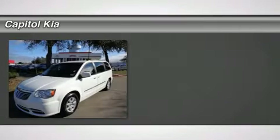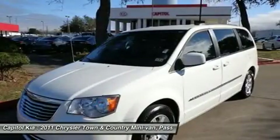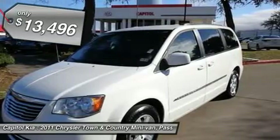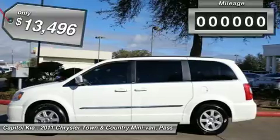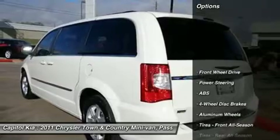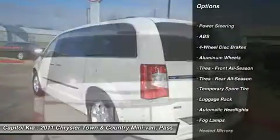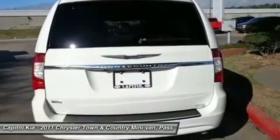Thank you for visiting another one of Capital Kia's online listings. Please continue for more information on this 2011 Chrysler Town & Country 4DR WGN Touring with 49,722 miles. Rest assured with your purchase of this pre-owned Town & Country 4DR WGN Touring, because a Carfax BuyBack Guarantee is included, you have built-in peace of mind to drive off the lot confidently.